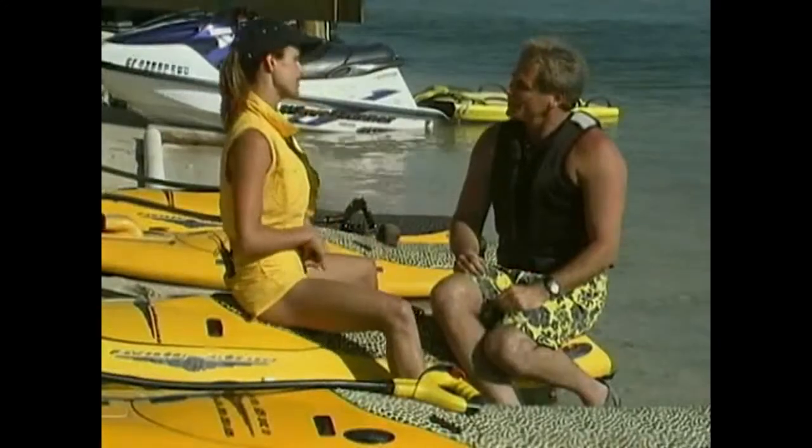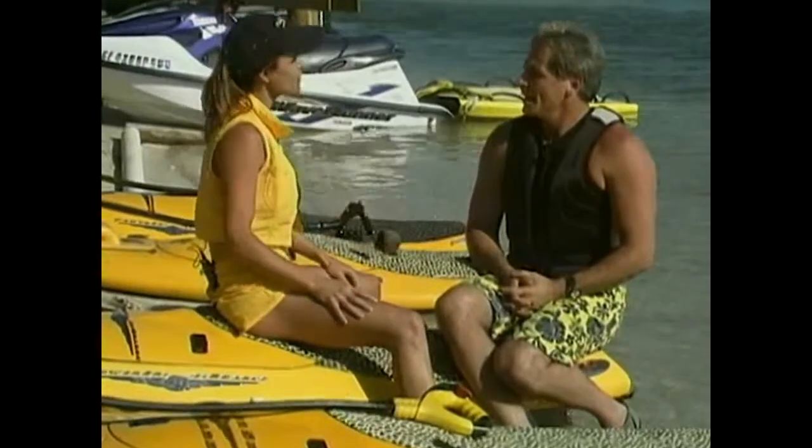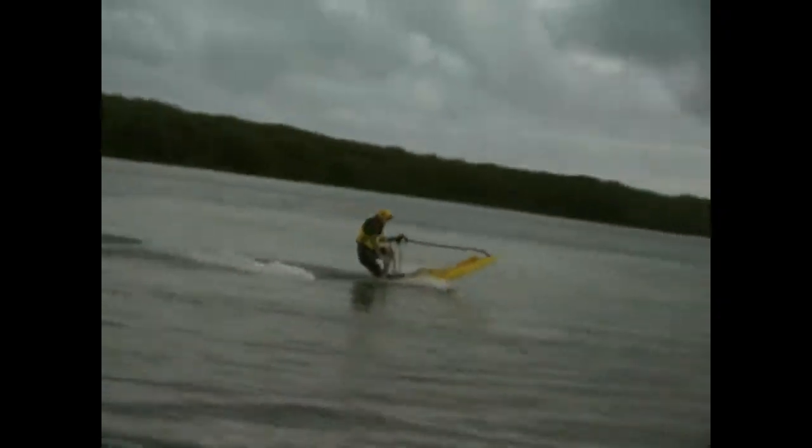And I hear this thing goes pretty fast. About 45 miles an hour — it's a G-Force experience. Is there anything else you'd like the people out there to know about the Power Ski Jetboard? Absolutely. It's easy to ride for the first-time rider, yet challenging for the athlete. Well, we're just going to find out, because I'm going to be a first-time rider pretty soon.